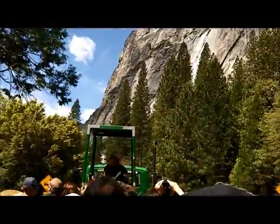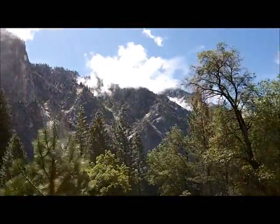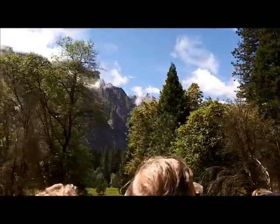This first part of the video is from a riding tour that we took through Yosemite Valley on the first full day that we stayed there. Yosemite Valley, as you can see, is this beautiful low-lying valley surrounded by huge granite cliffs, with the Merced River running right through the middle of it.